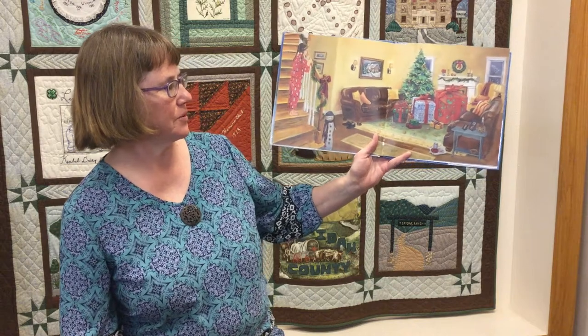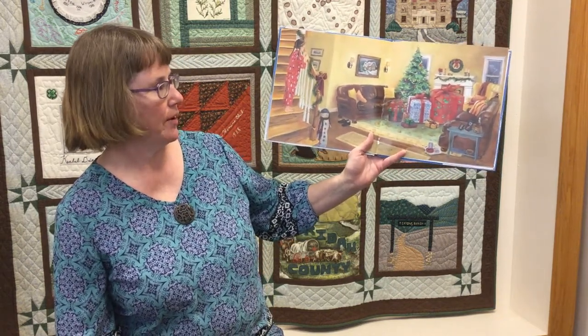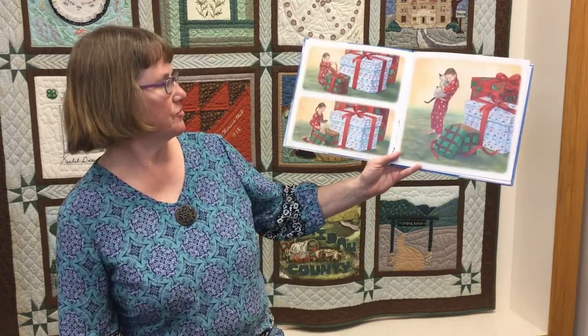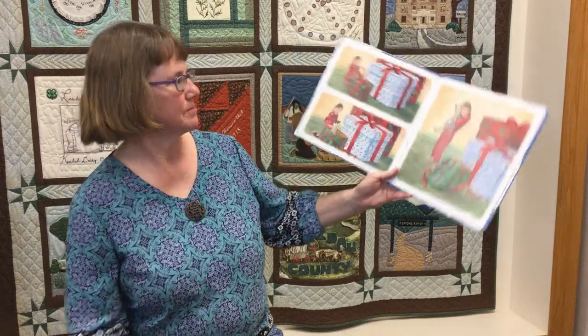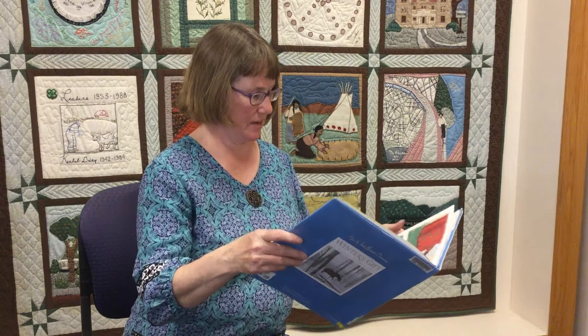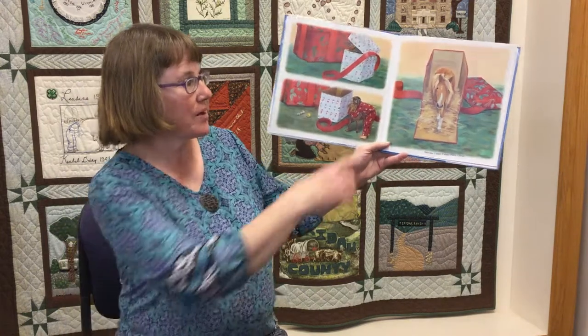Come Christmas morning, she has three boxes — small, medium, and large. In the first one is a kitty cat. In the second one, a dog. And in the third one, a pony.